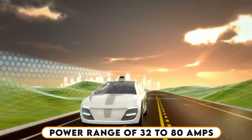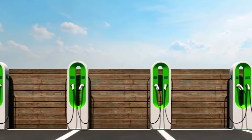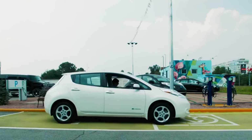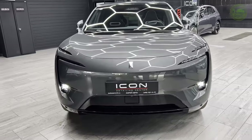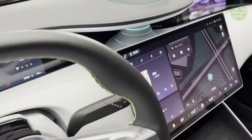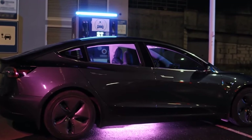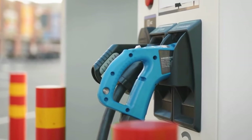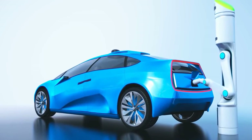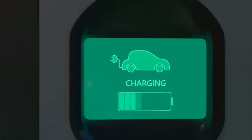Let's dive a bit deeper into the power range of 32 to 80 amps — it's not just a fancy number, it's the key to Juicebox's versatility. If your EV has a lower charging capacity, Juicebox adjusts like a chameleon to provide just the right amount of power. On the flip side, if you're rolling with a high-capacity EV, Juicebox cranks up the power to keep up with the demand. Juicebox is the MVP — most valuable player — of your charging game. It understands that not all EVs are created equal, catering to the unique needs of each one. It's your EV's personal trainer, ensuring it gets the workout it needs to hit the road with a full tank.